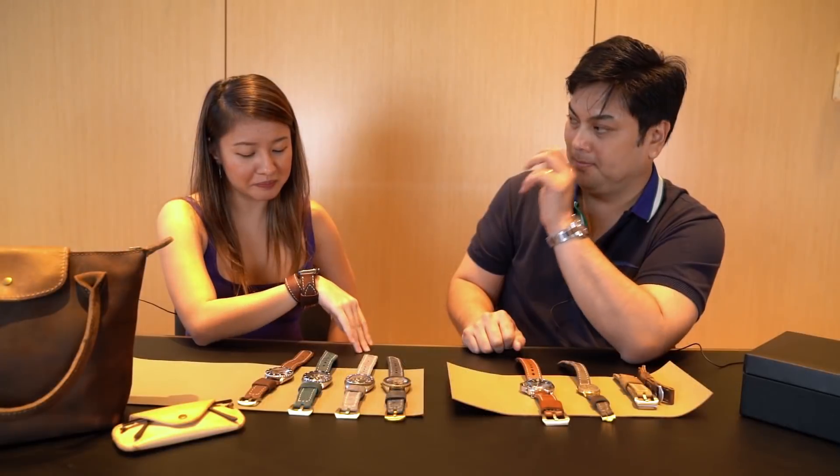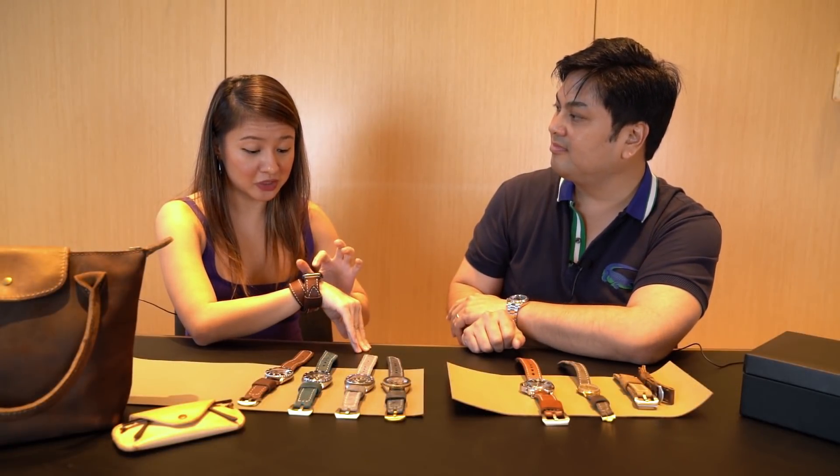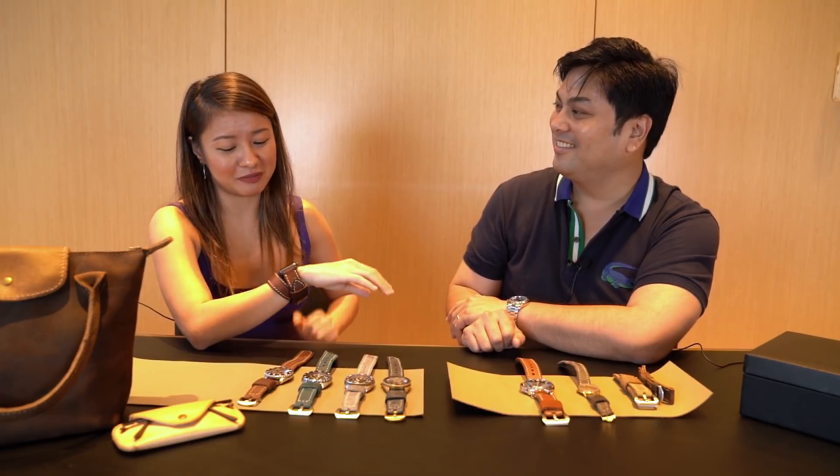My favorite feature is the activity tracker. And the ping — because I always lose my phone. Sometimes I leave it in the closet and forget about it. So I just ping it. It's also useful when you're driving and there's a message. Usually you'd have to check your phone, which is a hassle. With the watch, you can see right away if it's important or not.